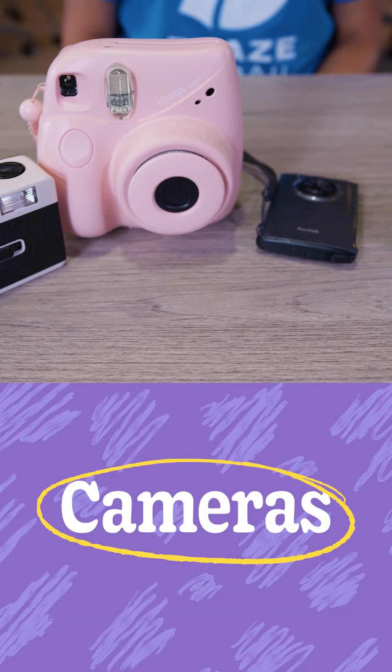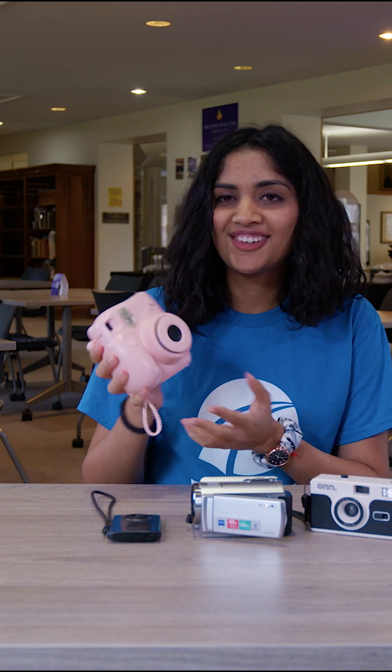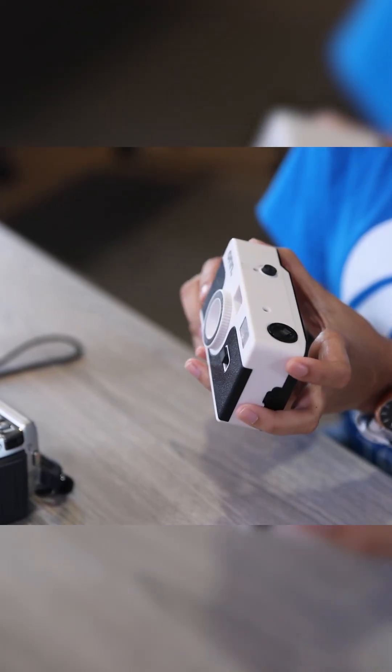These are a few of the cameras I've collected here at Knox. By collected I mean I've probably won them at one of the events because I did pretty well at Bingo. This is a Polaroid, and another film camera — it's a 27 millimeter film camera, so it's got a lot of memories on it.